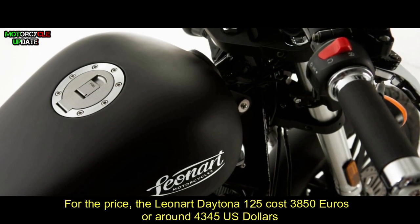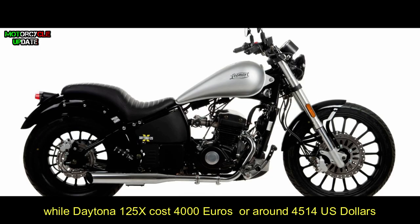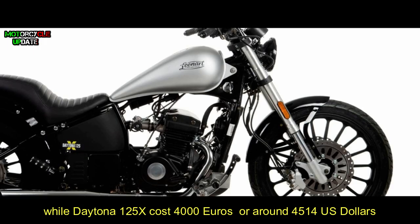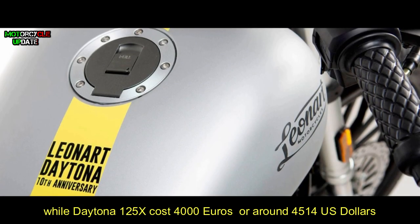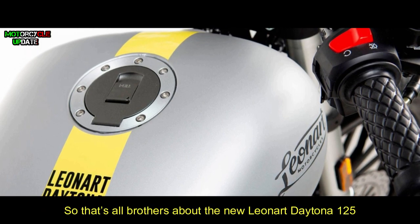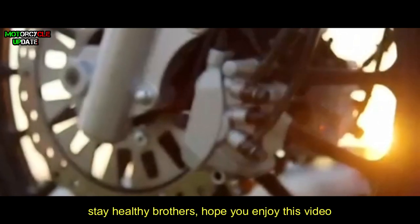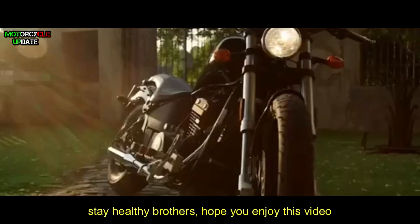The Daytona 125X costs 4,000 euros, or around 4,514 US dollars. That's all about the new Leonard Daytona 125 — stay healthy brothers, hope you enjoy this video.